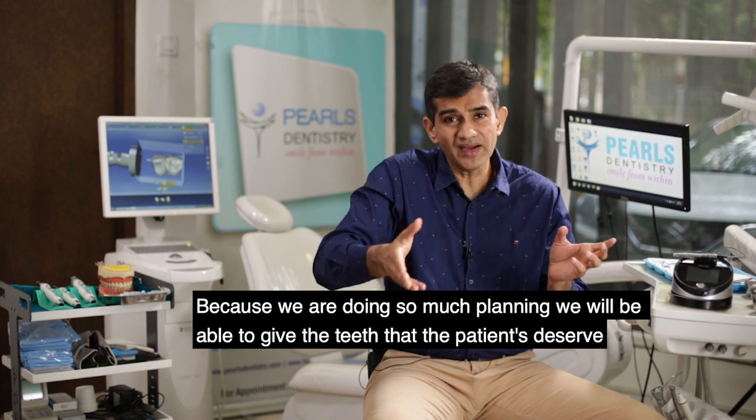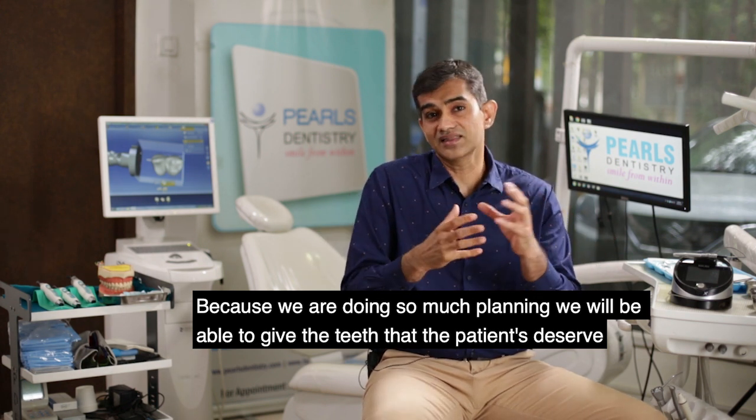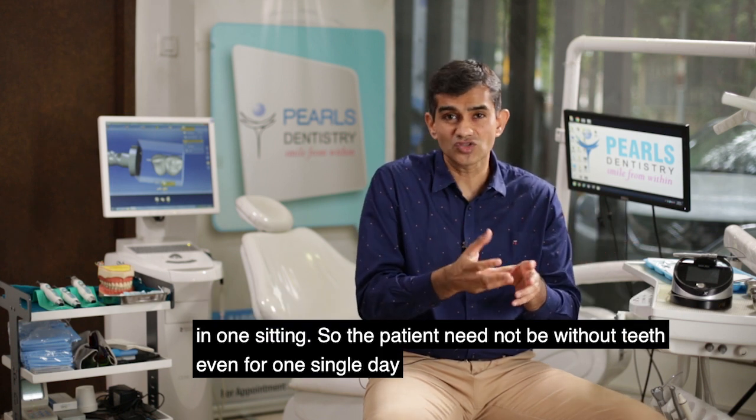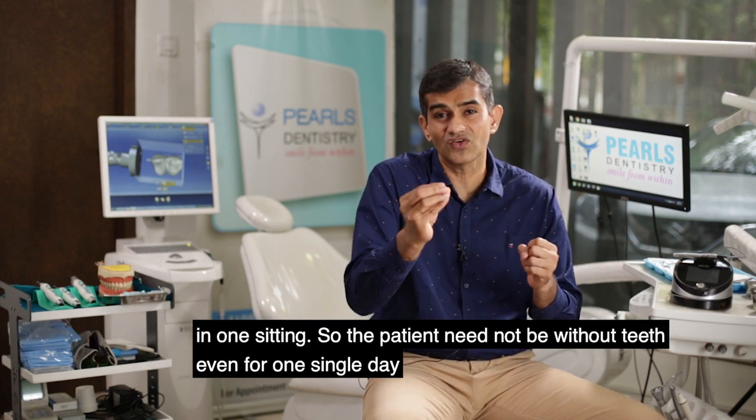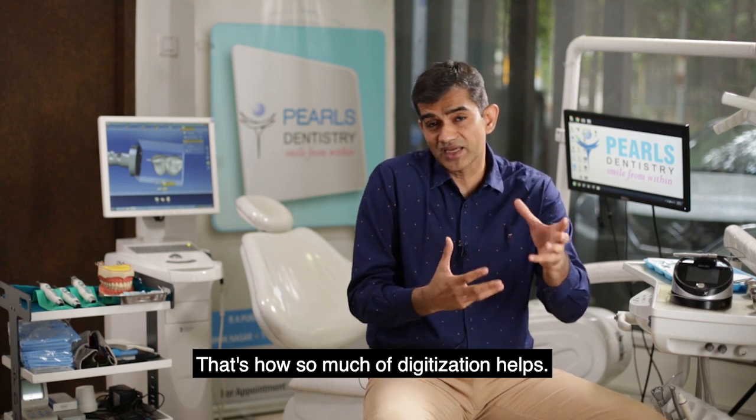Because we are doing so much planning, we will be able to give the teeth that the patients deserve in one sitting. The patient need not be without teeth even for one single day — that's what all this digitization helps achieve.